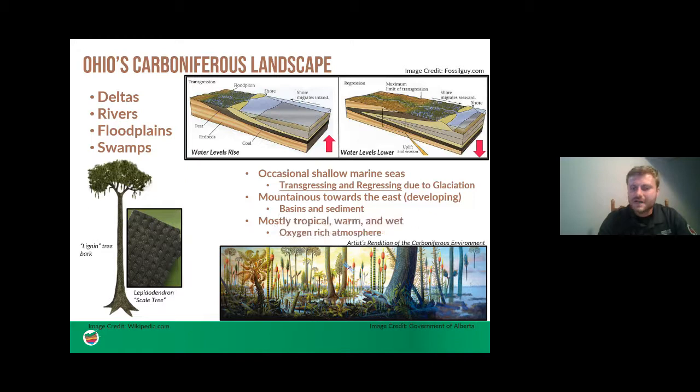This time was also very tropical, warm, and wet because Ohio was actually near the equator — in a different location on the globe than today. Thanks to the large tropical forests like the lepidodendron and other abundant plants, oxygen levels were quite high. Today oxygen is around 21% of the atmosphere, but back then it was 35%, which really influenced how different organisms evolved.